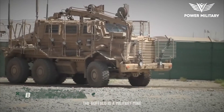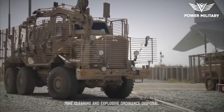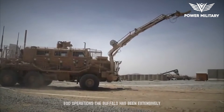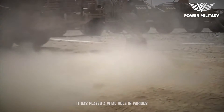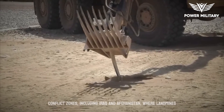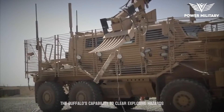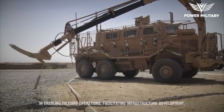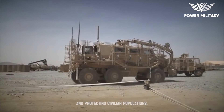The Buffalo is a military mine-resistant armored vehicle designed specifically for mine clearing and explosive ordnance disposal, EOD, operations. It has been extensively used by the United States military and other armed forces around the world, playing a vital role in conflict zones including Iraq and Afghanistan, where landmines and IEDs posed significant threats. The Buffalo's capability to clear explosive hazards and create safer routes has been instrumental in enabling military operations, facilitating infrastructure development, and protecting civilian populations.